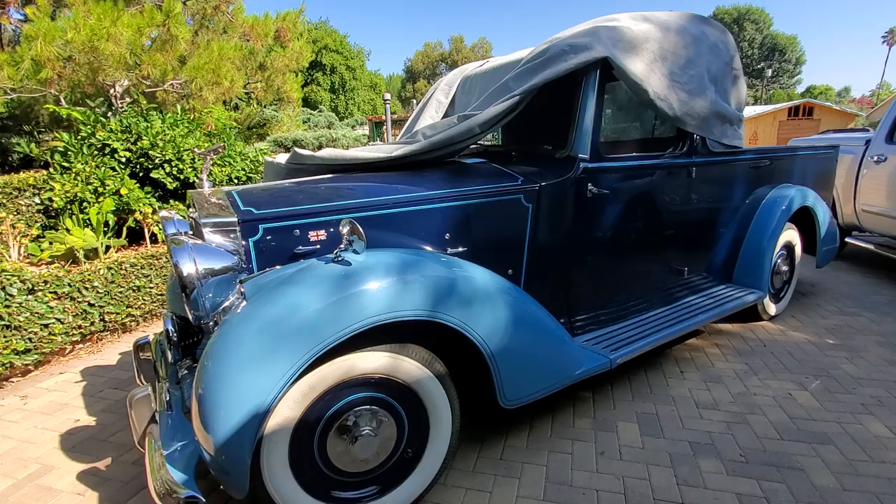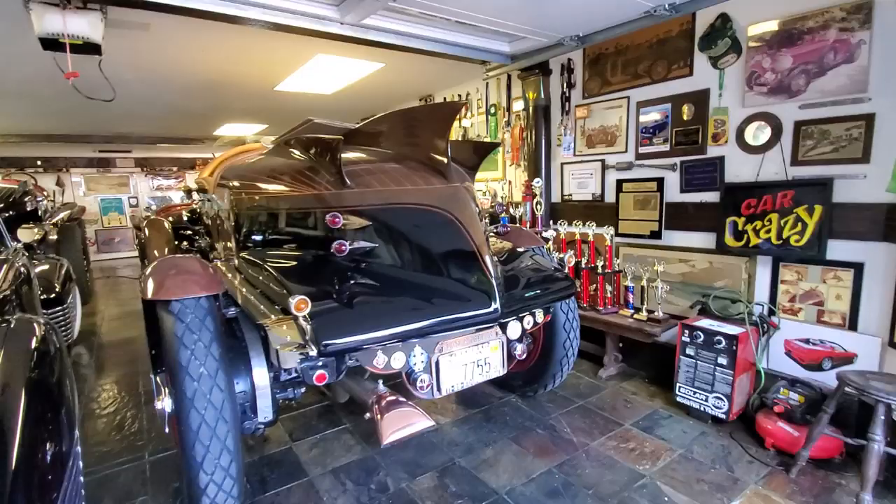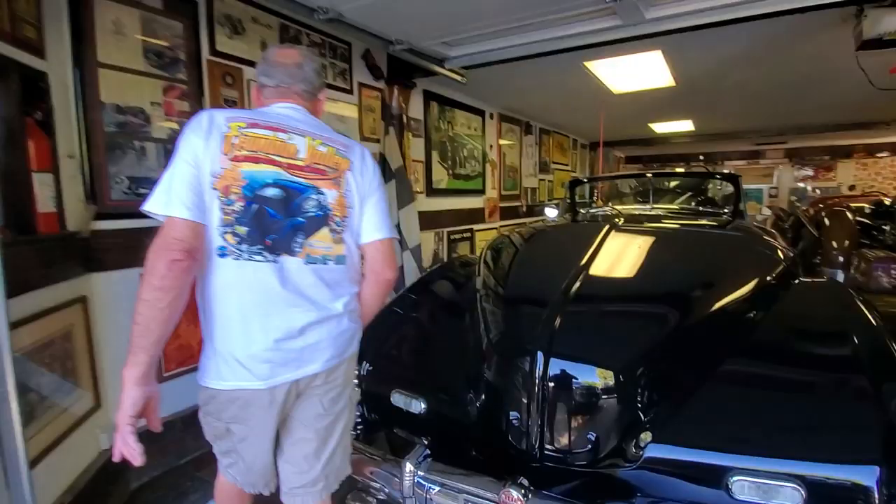Anyway, come on in — let's go through the garage and look at the cars one last time. You get trophies, memorabilia, lots of it for sure. Come on through here.